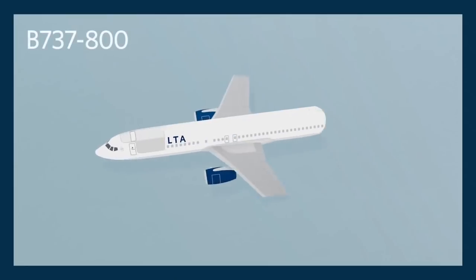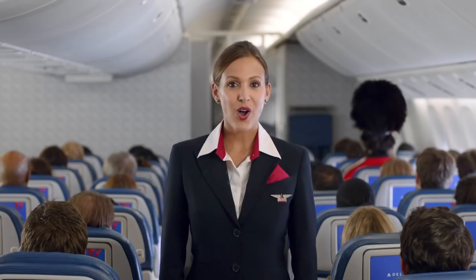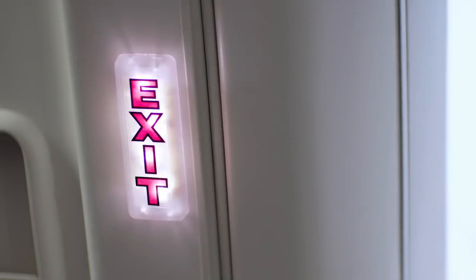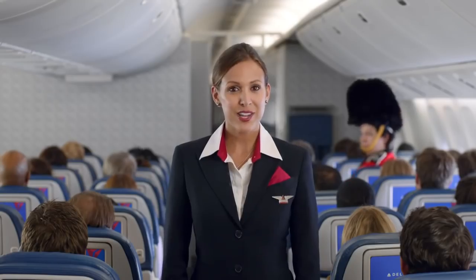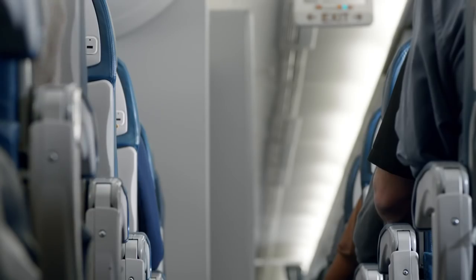There are eight exits on this plane — four doors, two on each side, and four window exits over the wings. The forward doors have detachable slides that can be used for flotation. Life rafts are located in ceiling compartments at the front and center of the plane. All exits are clearly marked with an exit sign. However, if there's a loss of power and cabin visibility is reduced, lights will illuminate the aisle to guide you to an exit. Please take a moment to find the exits closest to you. And remember, they might be behind you.